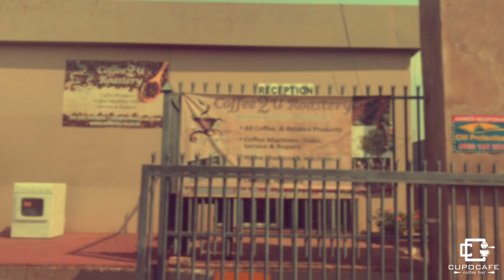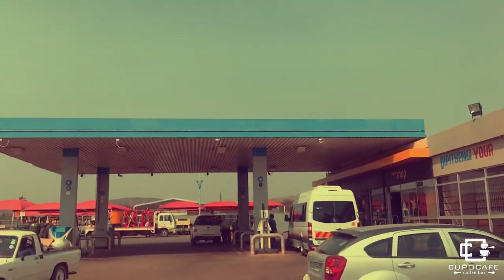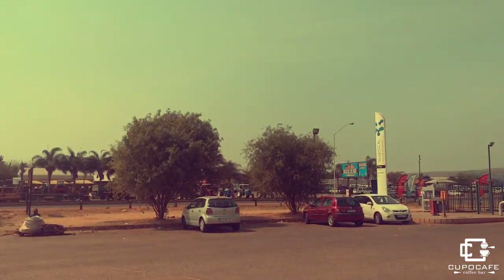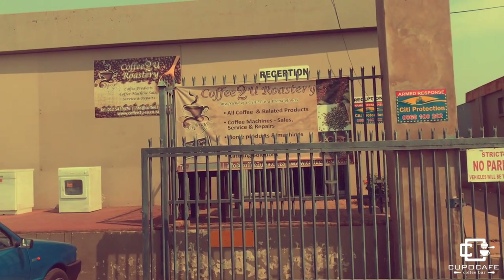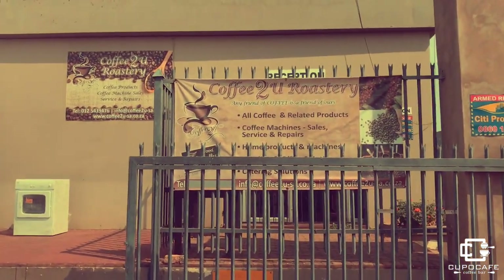So the very first pit stop would be Coffee to You. They are located here on Lavender Road. If you drive on Lavender, there's a Sassel garage and they're located right here. They're a roastery. Let's see what they've got.